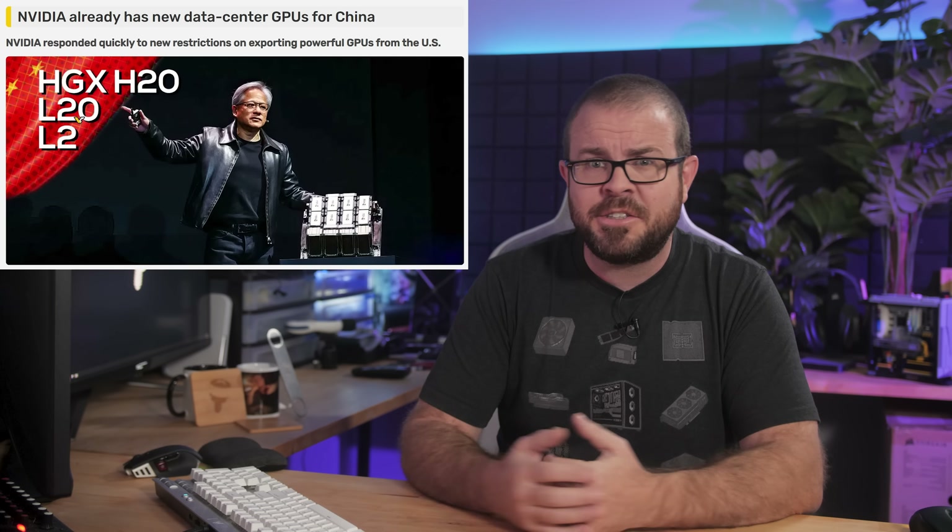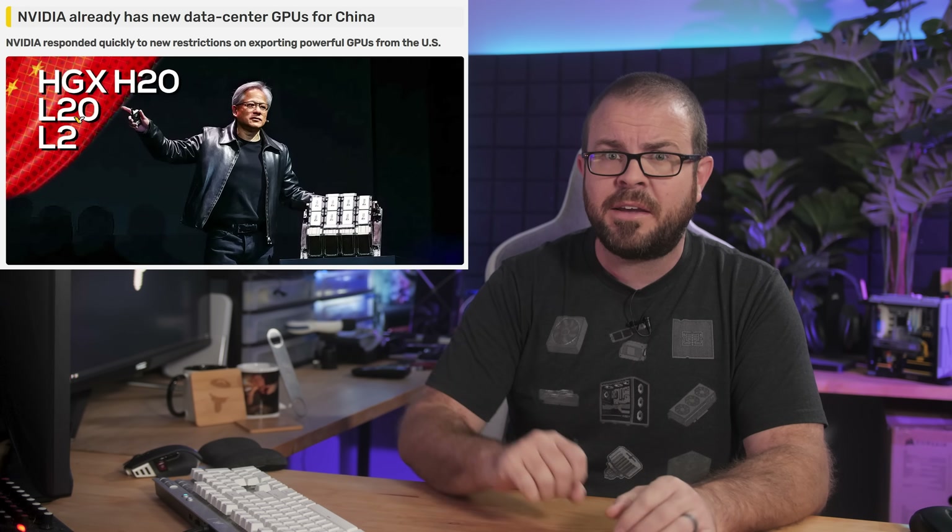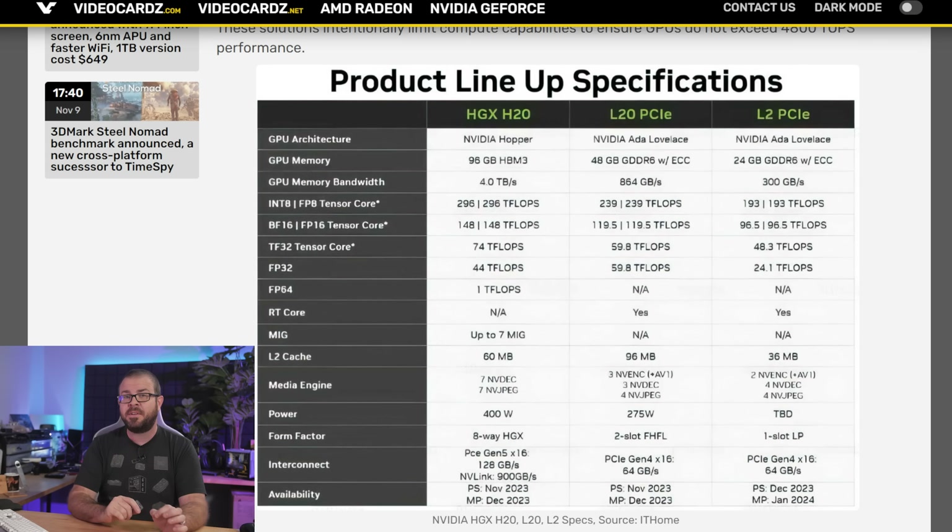Speaking of AI GPUs that are banned in China, Nvidia was told not to export most of the ones they make to the PRC and a handful of other countries within the past few weeks, but determined to abide by the letter of the law — if not the spirit — Nvidia has already introduced new, even more cut-down AI accelerator GPUs that again slide in just beneath the limits imposed by those pesky export restrictions.